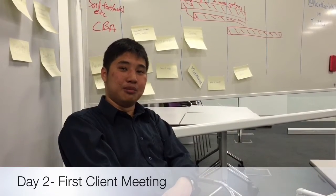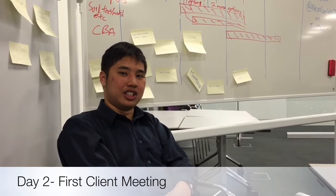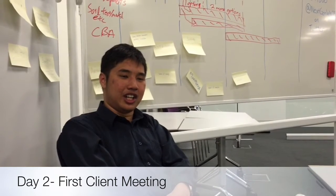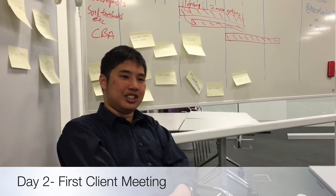We finally got a proper briefing of the project and we finally know what we need to actually accomplish and what we are actually trying to reach at the end, which is very good.